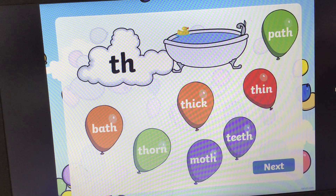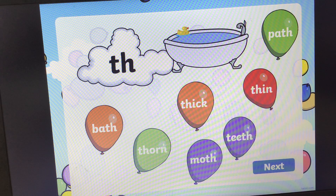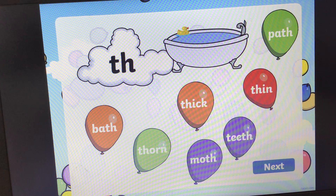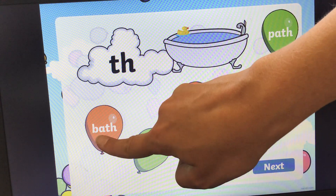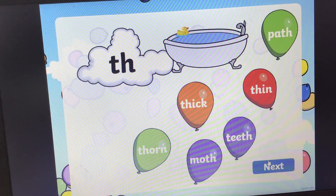On to the next one. Who knows this sound? Th, th, th. And we've got a picture of a bath. Bath. Can you find the balloon that says bath? Bath. If you need some more time, pause the video. The answer is here. Bath. Bath. There we go.